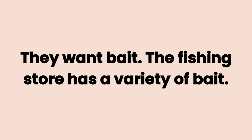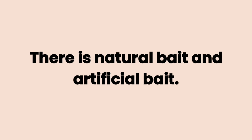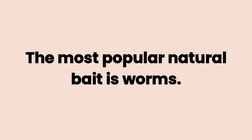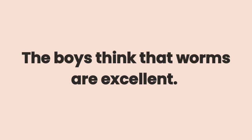The fishing store has a variety of bait. There is natural bait and artificial bait. The artificial bait is small plastic fish or flies. The most popular natural bait is worms. Worms are long. They don't have eyes. And they are slimy.